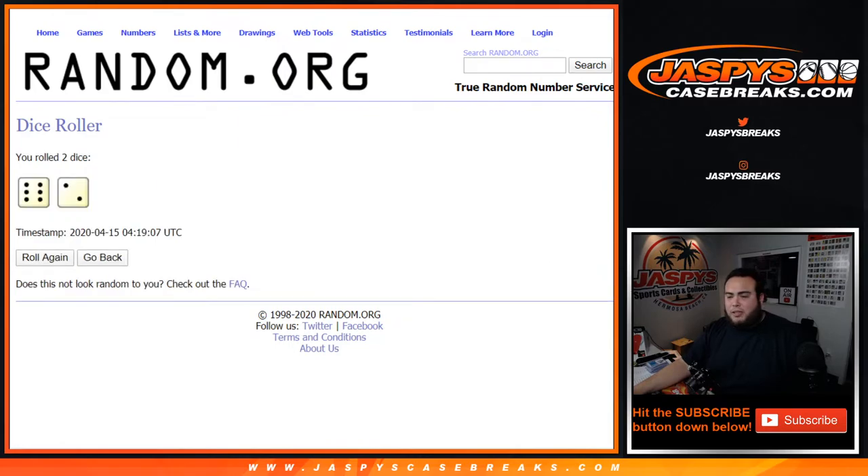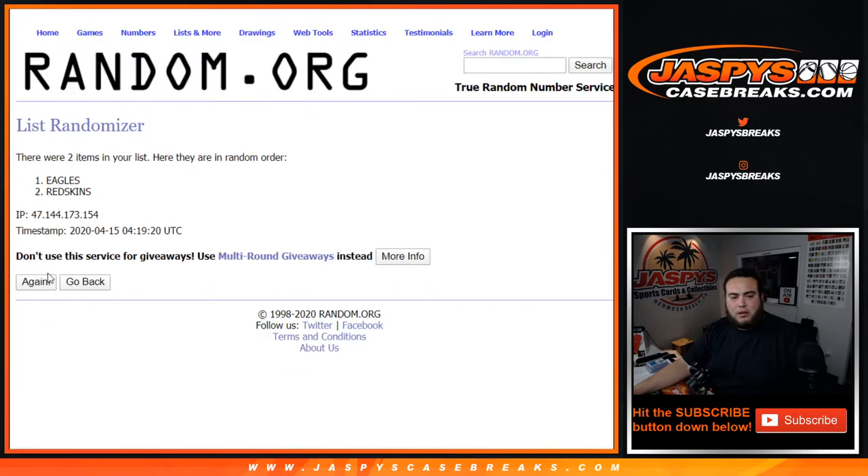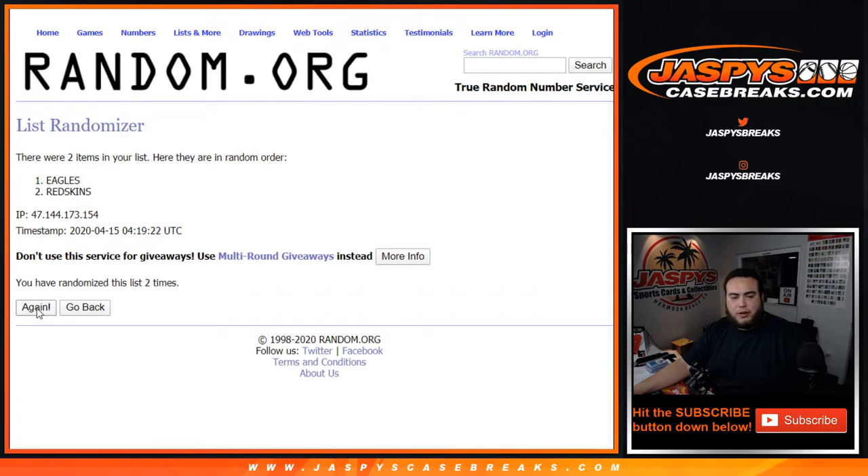Let's roll the dice. And we got a six and a two — eight times. One, two, three, four, five, six, seven, eight. Goes to the Redskins, which is going to go to the random number box.